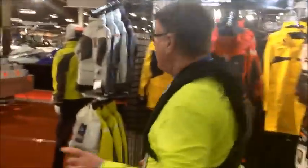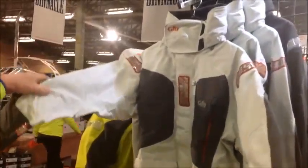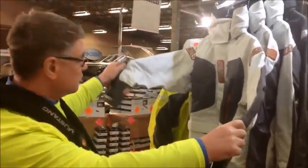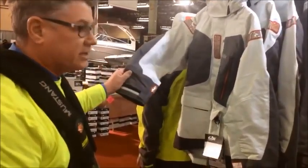We're then going to move over to the Douglas Gill OS-22 foul weather gear. This is serious foul weather gear for Newport Bermuda races, Marblehead to Halifax, and Route Halifax-St-Pierre races. This is high, high-end gear at a good price.